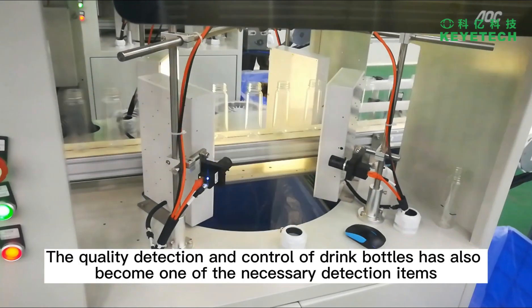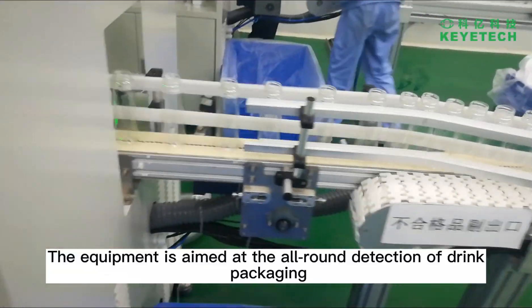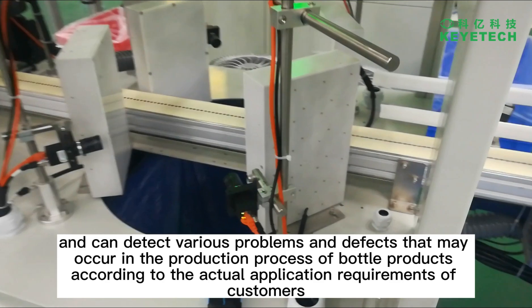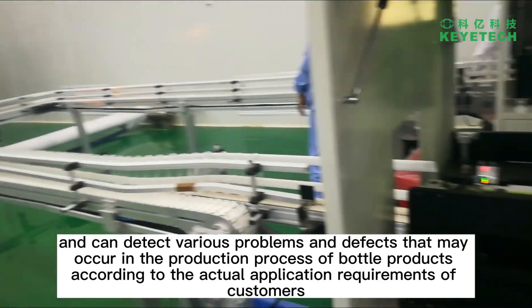The quality detection and control of drink bottles has also become one of the necessary detection items. The equipment is aimed at the all-round detection of drink packaging, and can detect various problems and defects that may occur in the production process of bottle products according to the actual application requirements of customers.